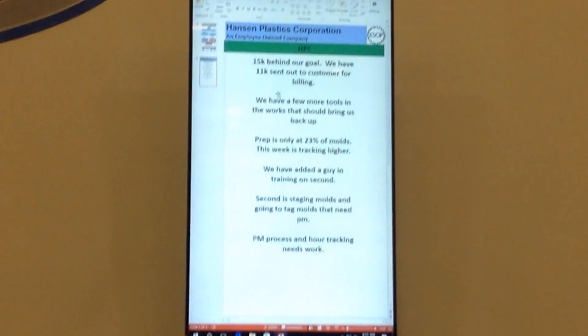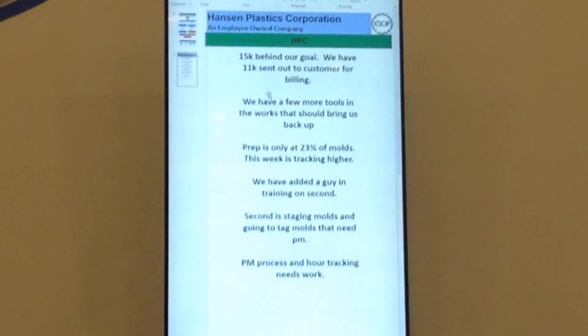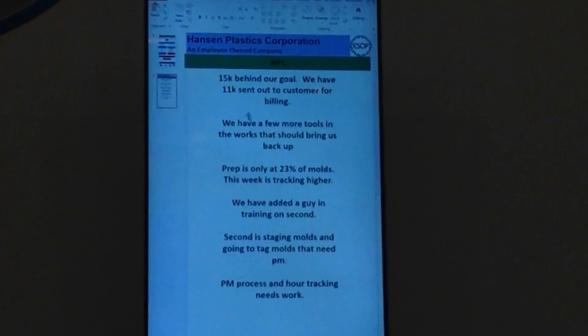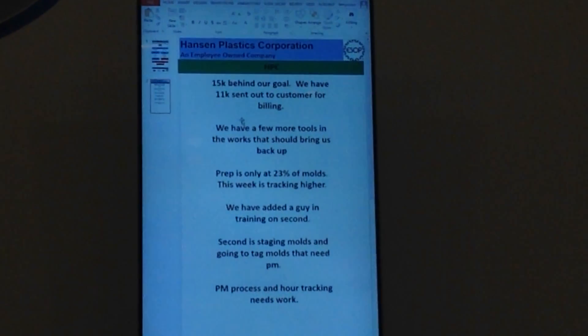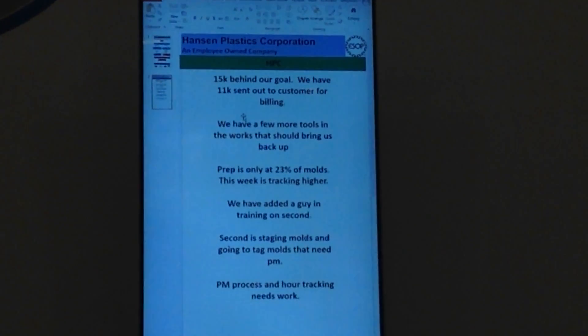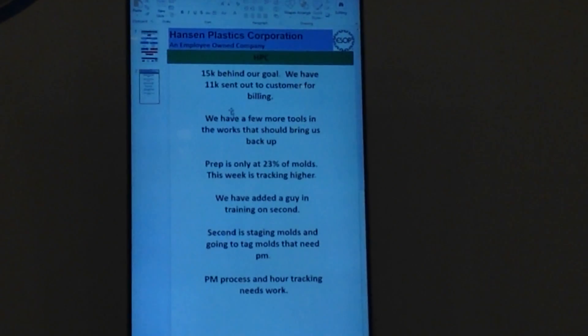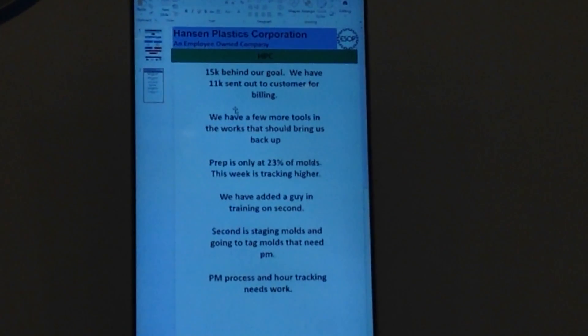We're about $15,000 behind on our billing goal for the quarter. We've got about $11,000 that just went out to the customers, so we're going to make up some of that by the end of the week. We've got a few more things going — a couple more tools that we're working on — so we should hopefully be able to get back on track pretty quickly.